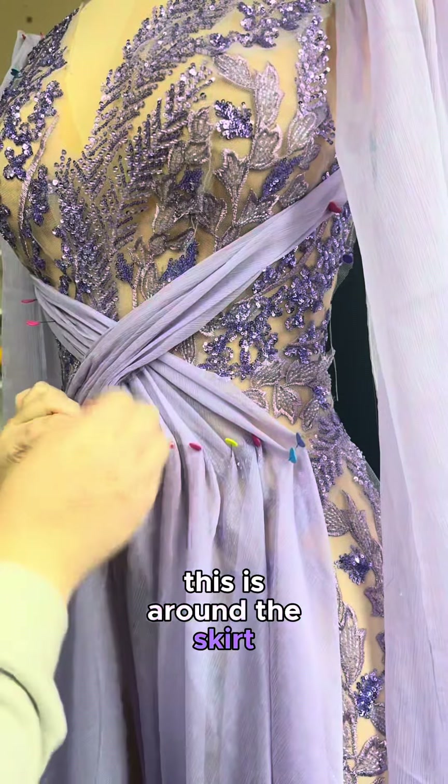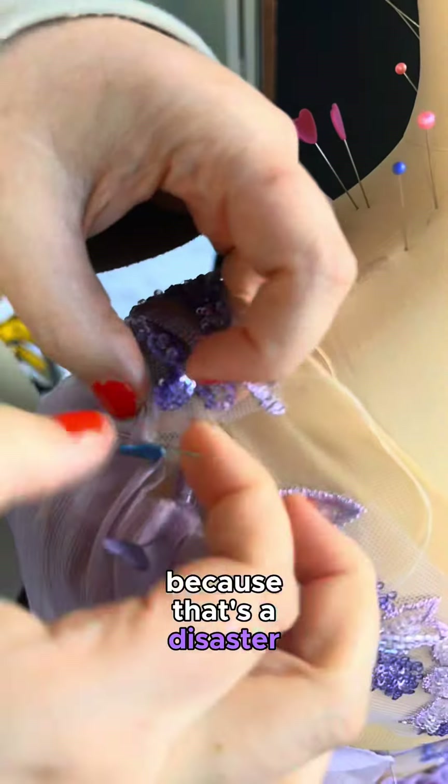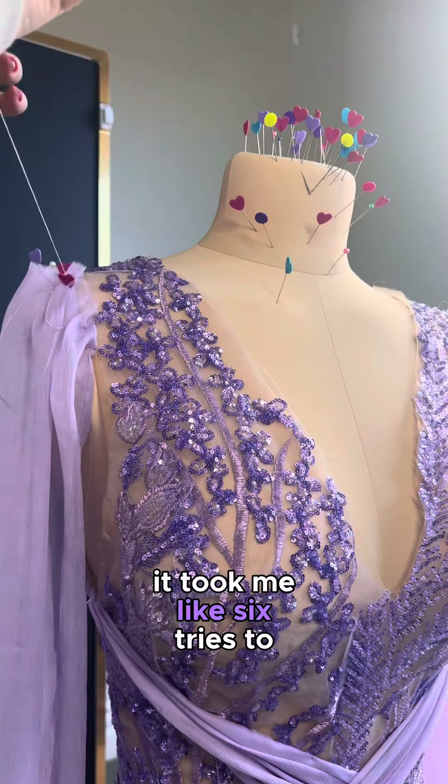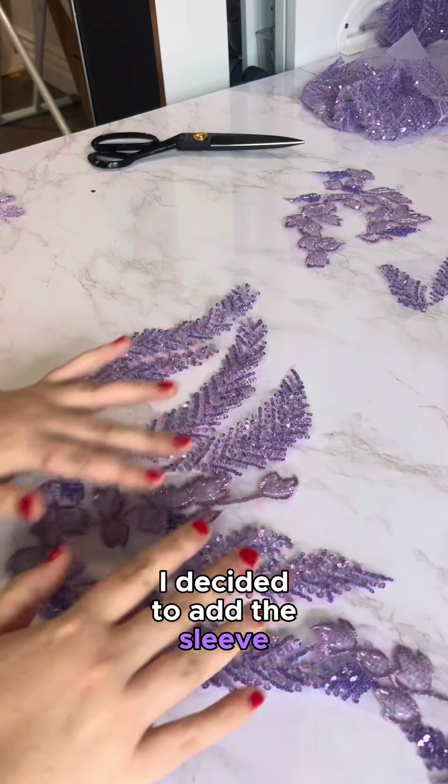The trickiest part is around the skirt, especially on the wide hip pieces. I didn't want them to shift too much because that's a disaster waiting to happen. It took me like six tries to get the drape in the front right. And at the last second, I decided to add the sleeves. It was a great choice.